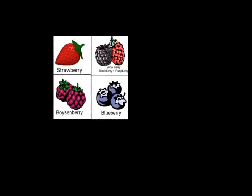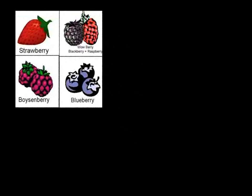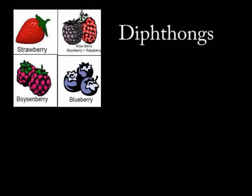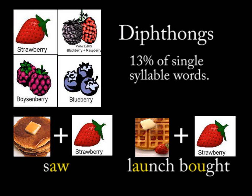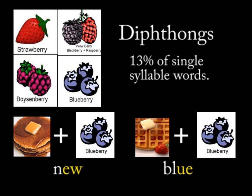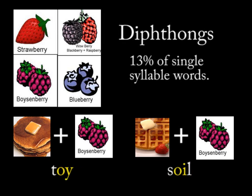I use root toppings to identify words that don't have the short, long, or R-controlled vowel sounds. These are generally called diphthongs. Diphthongs make up 13% of single-syllable words. These are words like saw, launch, lot, plow, cloud, new, blue, toy, soil.